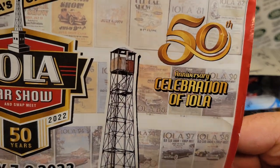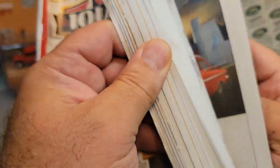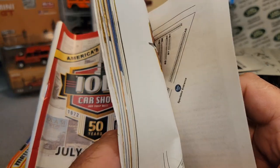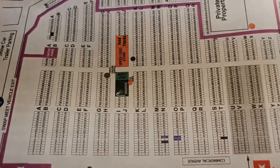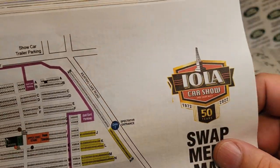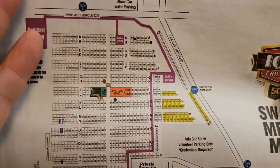I have been here before and I probably have videos of my finds at Iola before. But this was the first time I took my sweet wife, Angie, with me, and she had no idea. Let me show you this — ba-bam! Look at this! All these little squares are vendors. Some of them share a couple of spots, some of them use them for parking and camp.